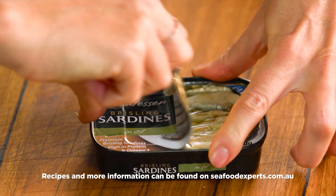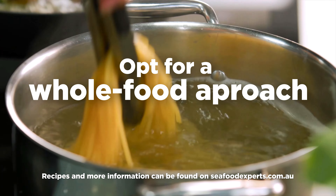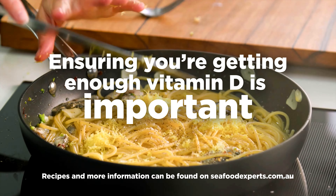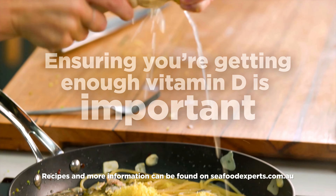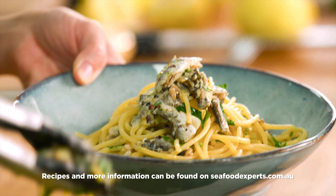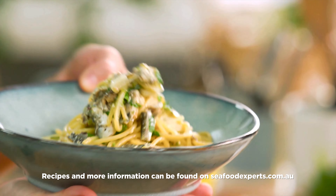The take home message is to opt for a whole food approach. While no single nutrient can create optimal cholesterol levels, ensuring you're getting enough vitamin D is an important component. Seafood gives you a matrix of nutritional components, including an abundance of vitamin D3 to support cholesterol levels along with a healthy heart.